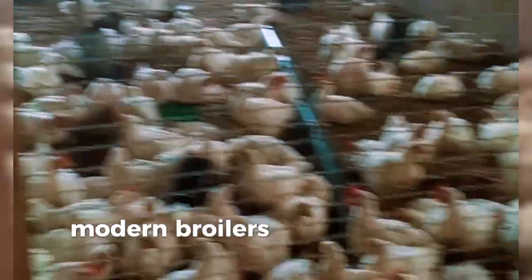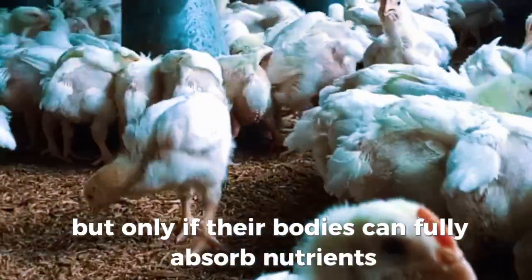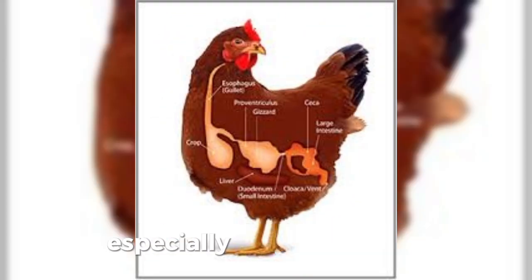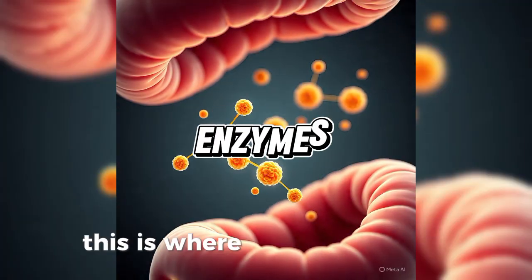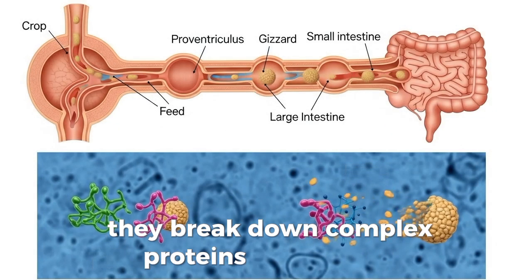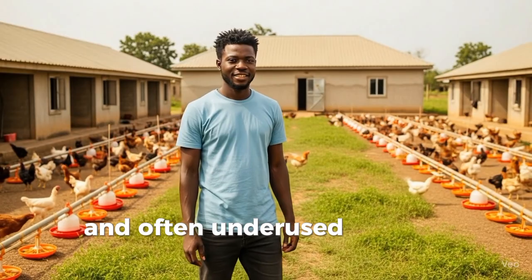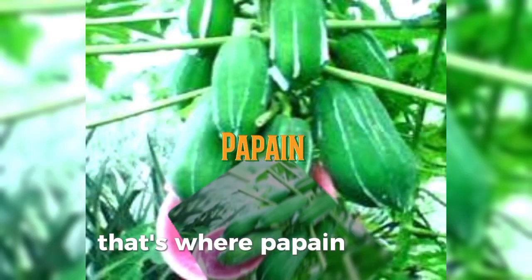Modern broilers are designed to grow fast, but only if their bodies can fully absorb nutrients. The problem is that a lot of protein from feed passes through undigested, especially in younger birds or when feed quality is suboptimal. This is where enzymes come in — they break down complex proteins into simpler, absorbable forms. Commercial enzymes can help, but they're expensive and often underused by smallholder farmers. That's where papain steps in.